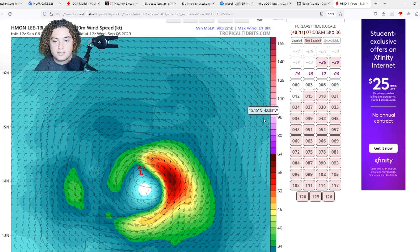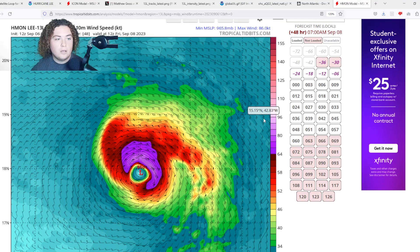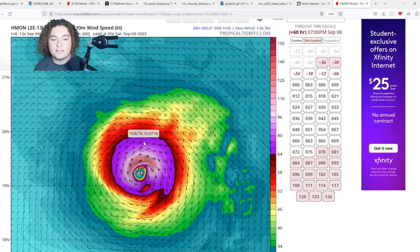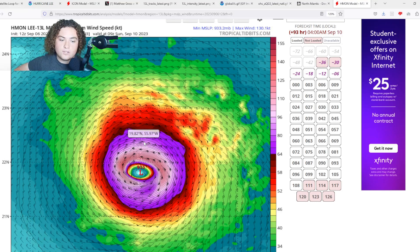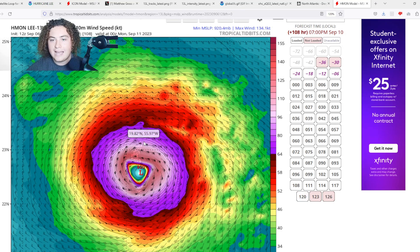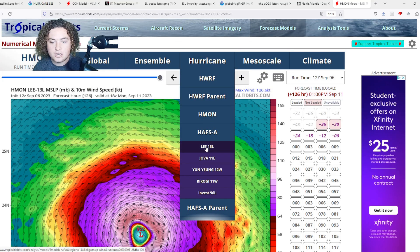Here are the HMON, HAFS, and HWRF model runs. The HMON has this continuing to intensify at a very fast pace — 48 hours out expecting a 966 millibar, low-end Category 2 hurricane, then things really take off, getting down to the 930s and up to a Category 4. It potentially undergoes an eyewall replacement cycle, then ramps up again to 150 mph winds. We're looking at a 920s millibar system with max winds of 135 knots — 155 mph — a high-end Category 4 hurricane. Pressure holds around 922 millibars while the wind field expands, suggesting an eyewall replacement cycle.